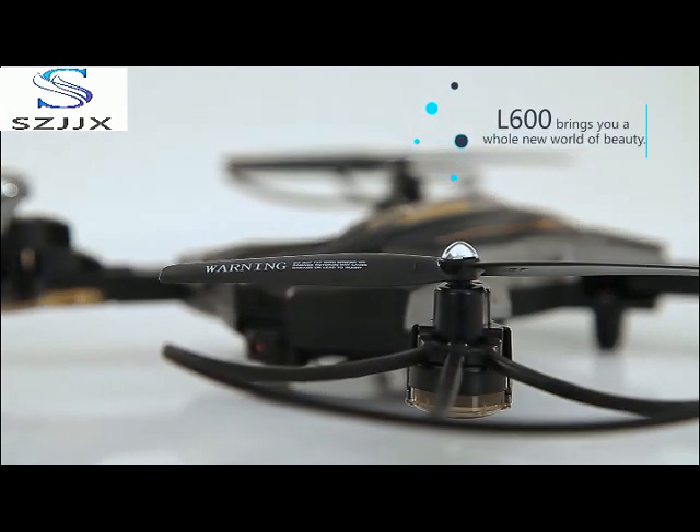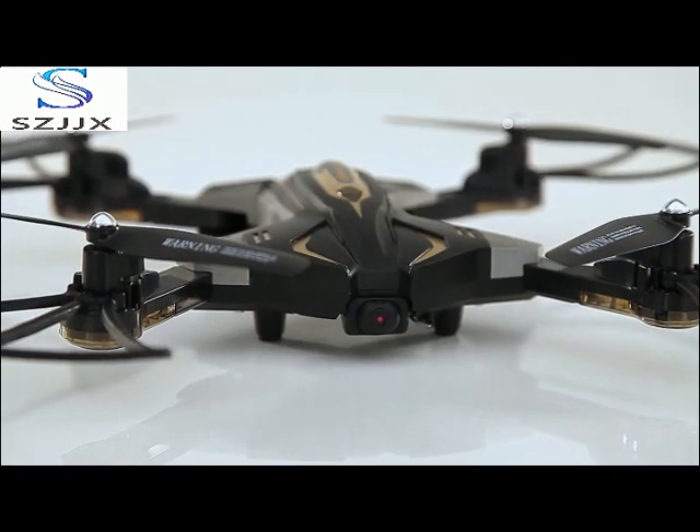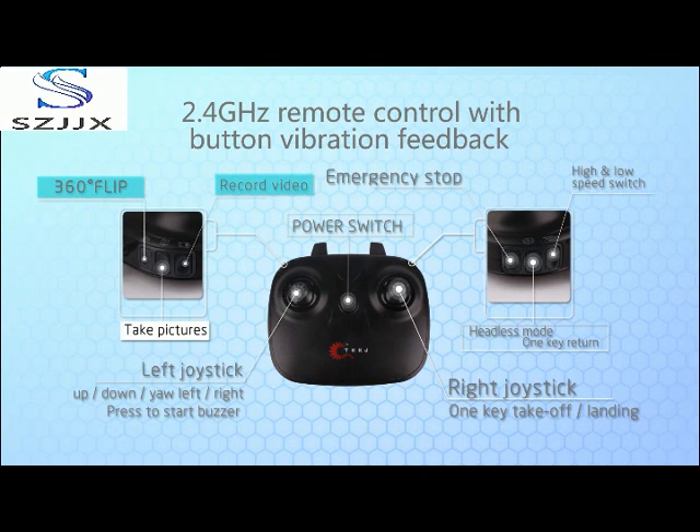Fertible wind design with elegant blackbody is easy to carry and control. By using 2.4 technology, many players can enjoy the flying at the same time without interference.